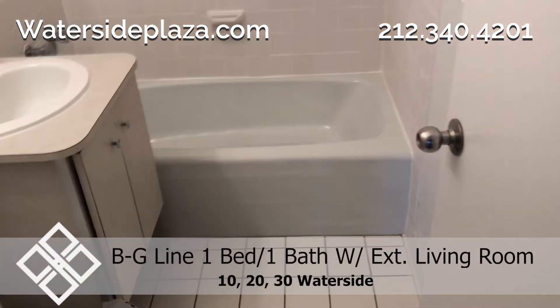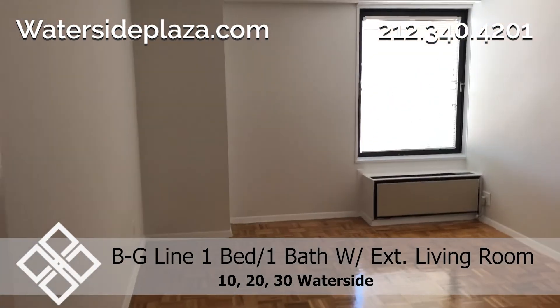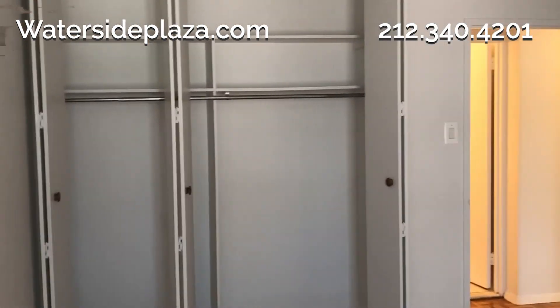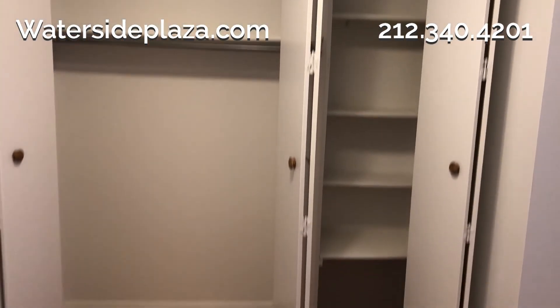The bathroom features a shower with a full-size bathtub. The sunny bedroom has a large window and a full wall of closets. The common closets in the entryway provide more storage options.